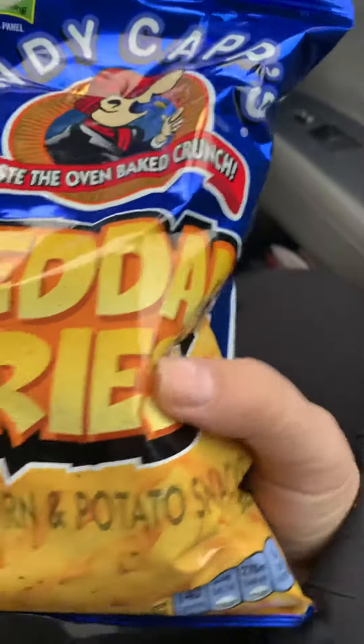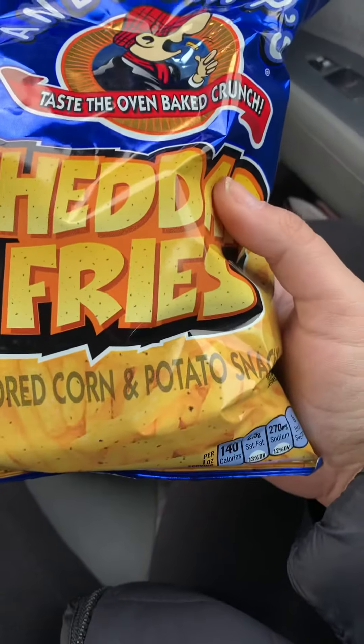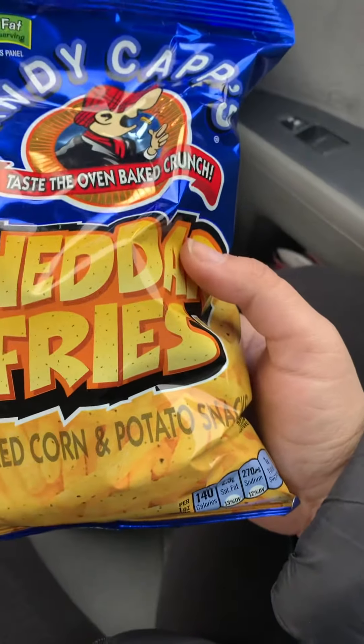The next thing I picked up were some cheddar fries. They also make hot fries, but the Dollar Tree we went to only had the cheddar ones.